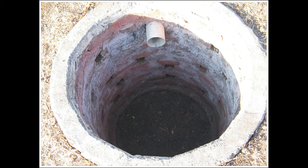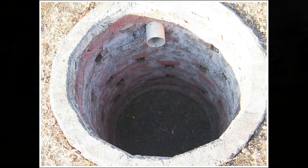Where there is no space for trenches, a simple brick-lined leach pit can be a good alternative.